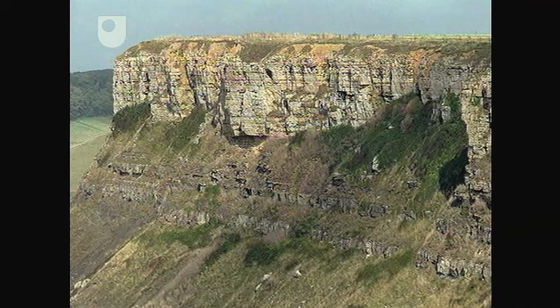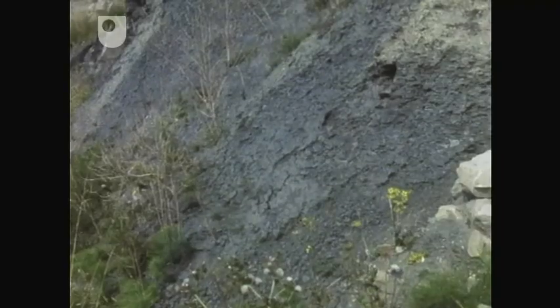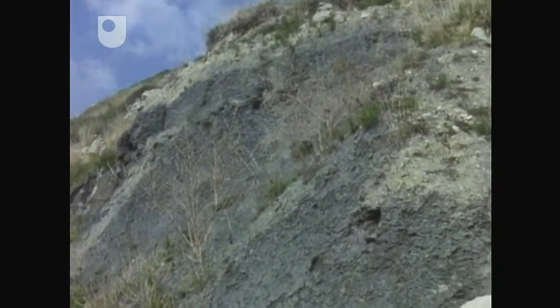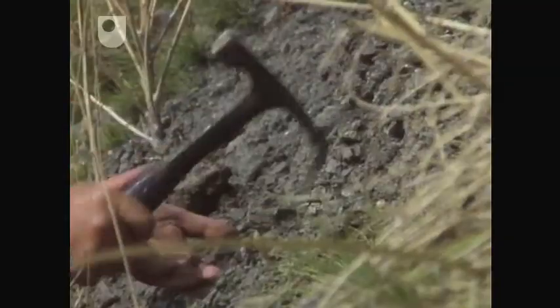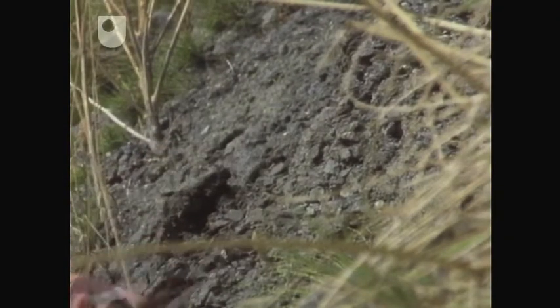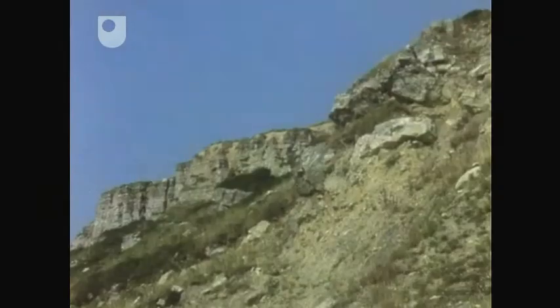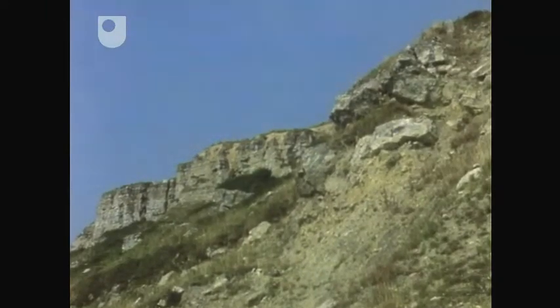Lower down on the cliff is a much softer grey rock that, when wet, resembles potter's clay. Close up, it's very loose and friable. This clay is one of a series of softer sedimentary rocks, mainly clays and shales, which underlie the harder limestone above.